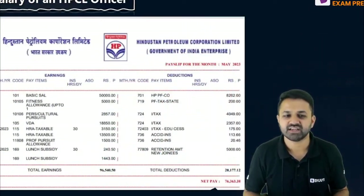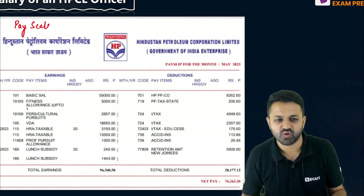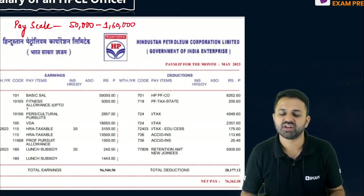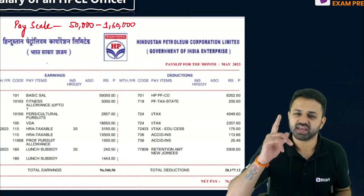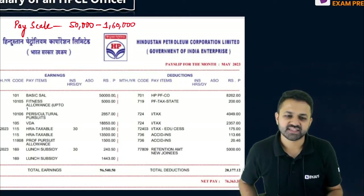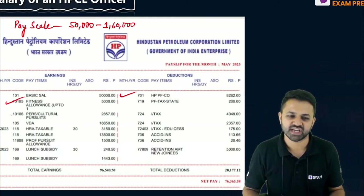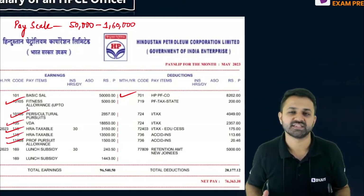Let's see the salary slip. The pay scale of an HPCL officer right now is 50,000 to 1,60,000. When you are appointed in HPCL as a graduate, you will get this pay scale. You can see the 50,000 basic pay, and after that you will get a fitness allowance of 5,000, cultural pursuit allowance, VDA, HR taxable, profit pursuit allowances, and lunch subsidy as well.